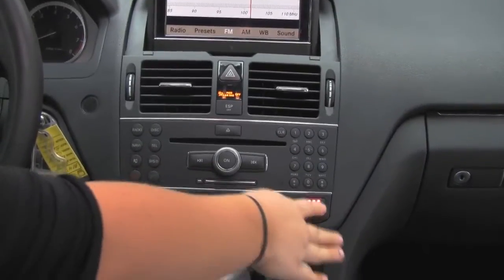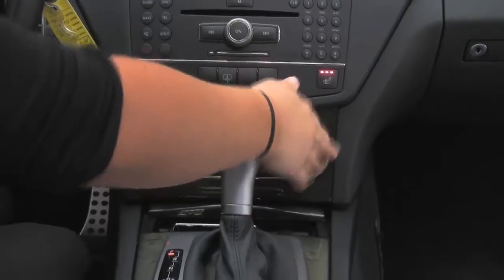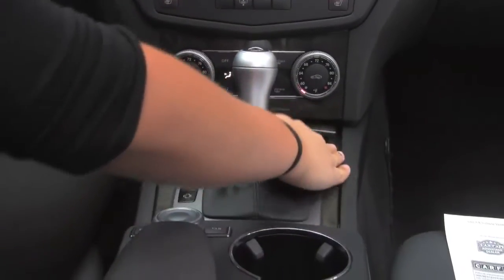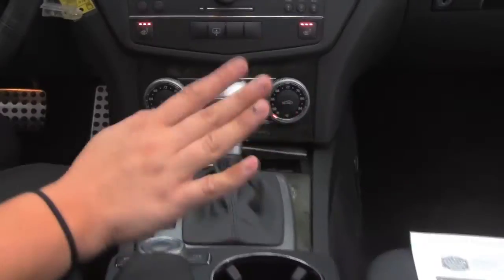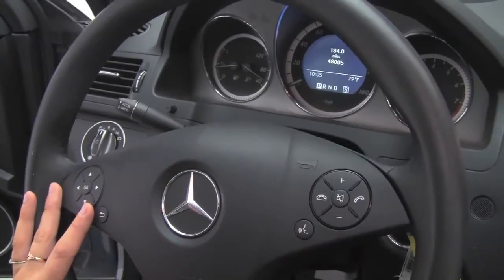We have heated front seats, power rear sunshade, dual climate control, 7-speed automatic transmission, and black maple wood trim — looks really nice, really sporty. Steering wheel mounted audio controls and Bluetooth capabilities.